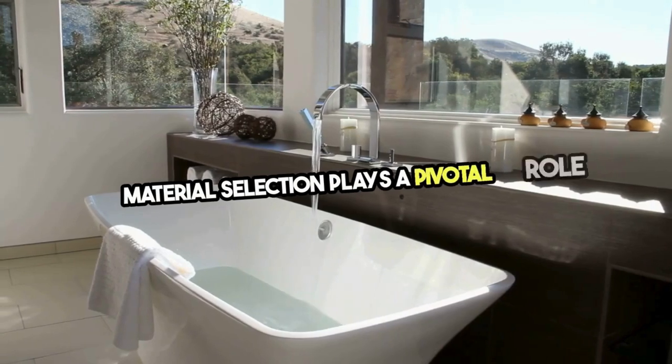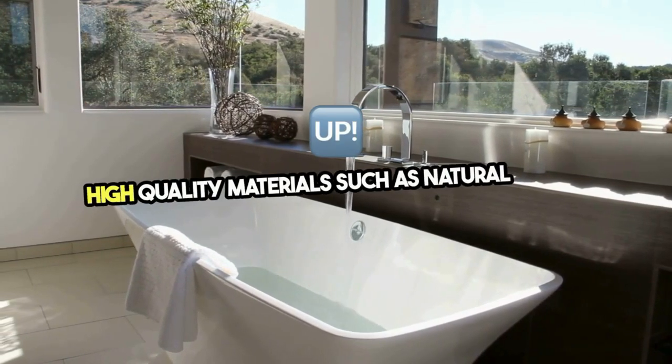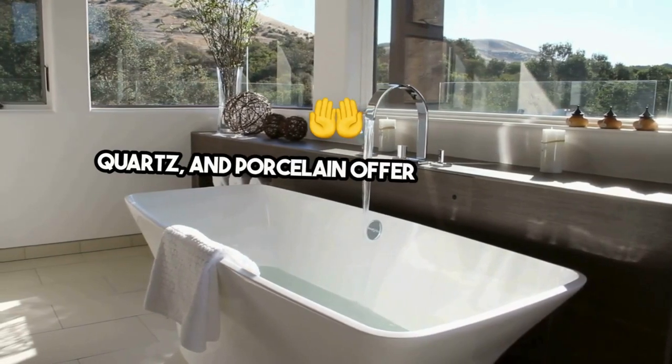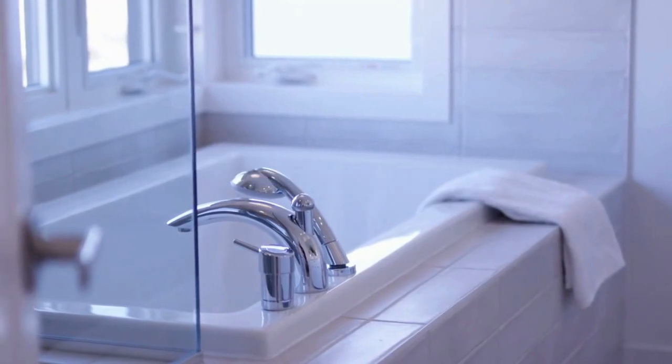Material selection plays a pivotal role in achieving a modern look. High-quality materials such as natural stone, quartz, and porcelain offer durability and beauty, while matte finishes on faucets and hardware add a touch of sophistication.